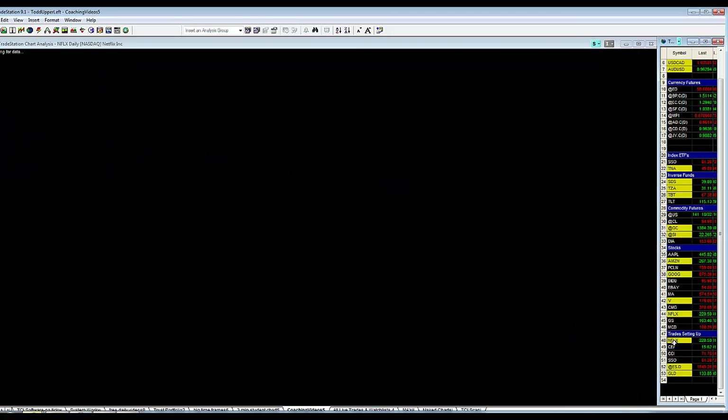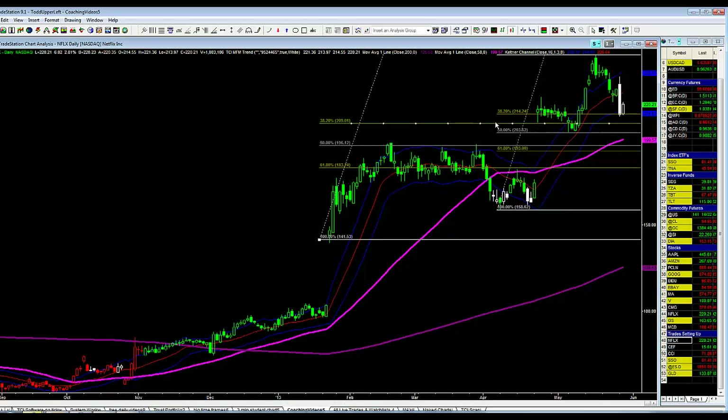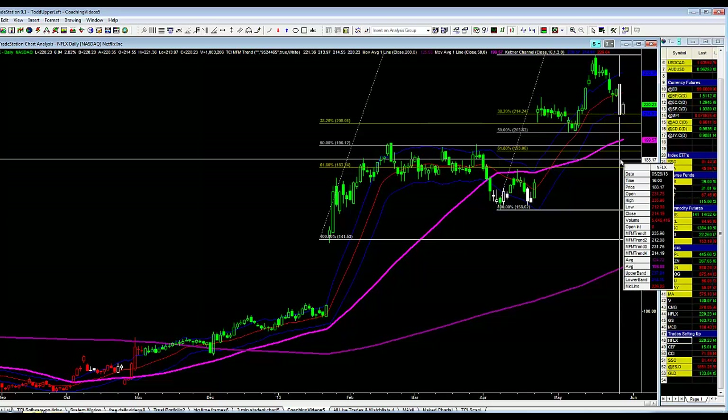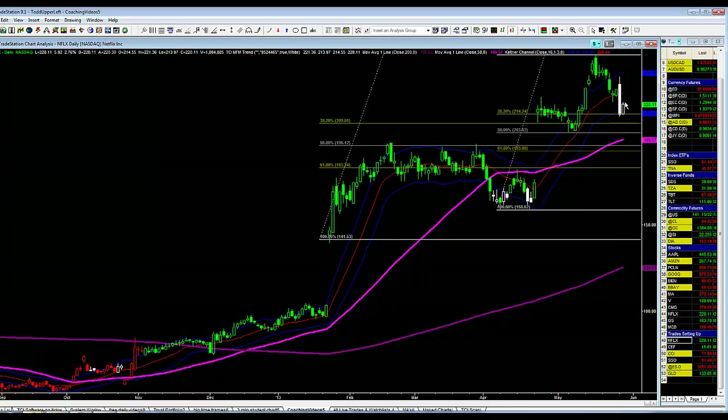Netflix came down big time yesterday because of the less-than-stellar reviews of Arrested Development, a new program that Netflix bought. It's on my radar right now because we're trading between the mid and the lower band. Yesterday's low was 212.98 and today's low so far is 213.97 — we're trading at 220 and rallying. I'd like to see an inside pattern: the high lower than yesterday's high. The question is whether the low will take out yesterday's low, and by the looks of it right now it doesn't look like it will.